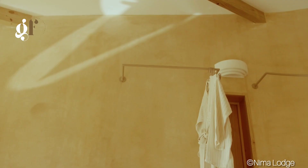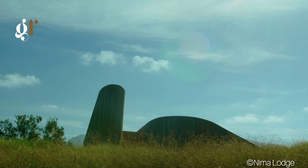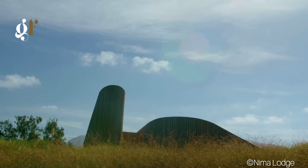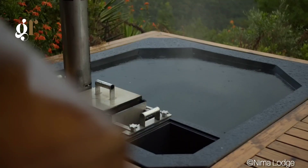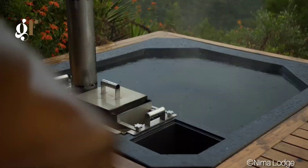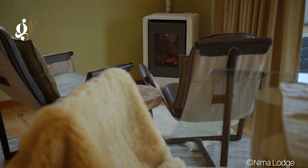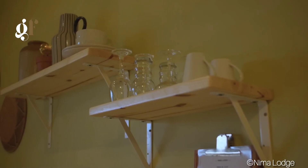But the adventure doesn't stop at the lodge. Nearby, you can explore hiking trails leading to the stunning Kingfisher Waterfall, participate in morning yoga classes, or indulge in a relaxing massage. For the more adventurous, Wilderness Beach is close by, offering opportunities for canoeing on lakes and rivers and other forest adventures.